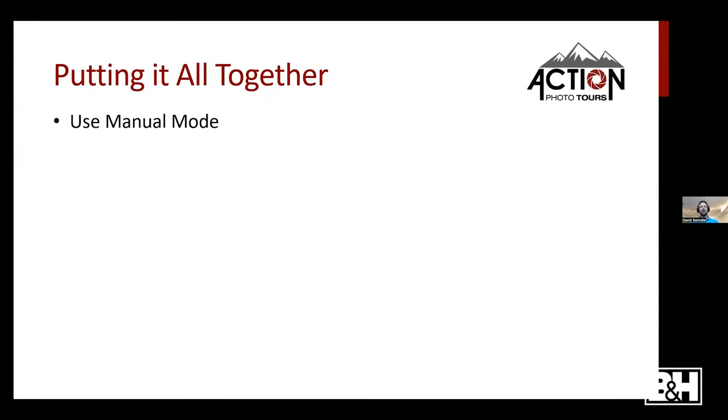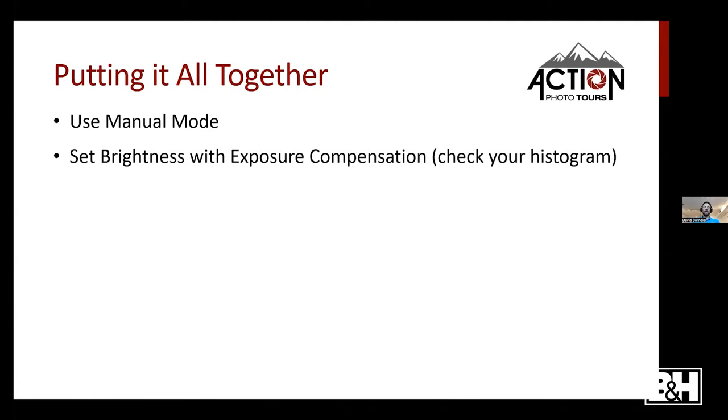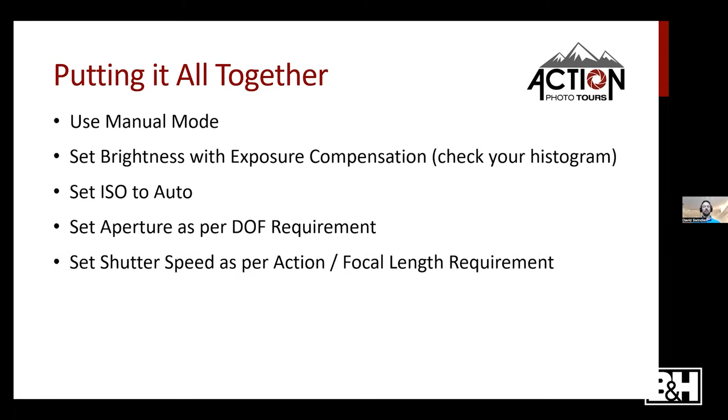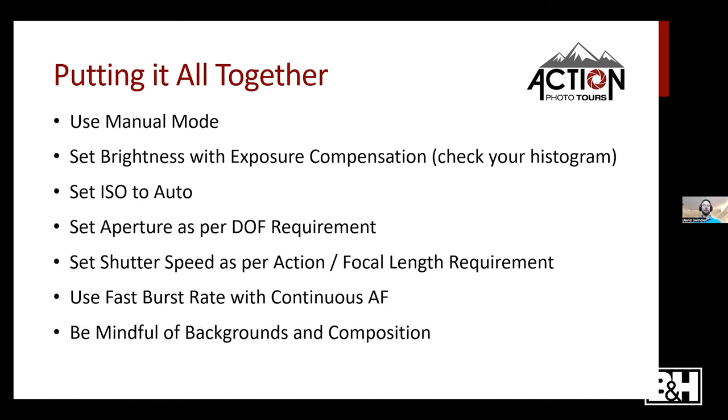To put it all together: for wildlife shooting I recommend manual mode. Set your brightness with exposure compensation and let the camera do the metering, checking your histogram. Set ISO to auto so it dynamically adjusts without you thinking about it. Set aperture based on your depth of field requirement, set shutter speed based on your action or focal length requirement, use fast burst rate with continuous autofocus, and be mindful of backgrounds and compositions. You have two legs — use them to walk around and find a better angle.